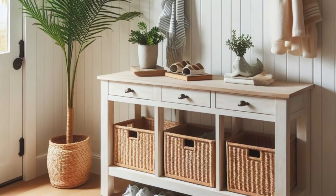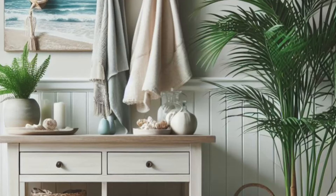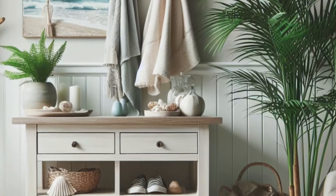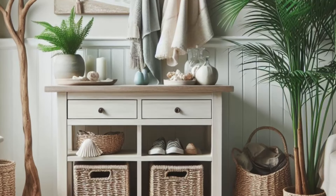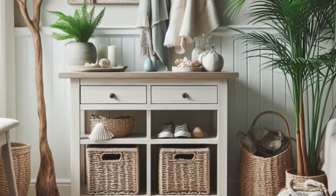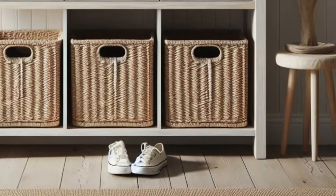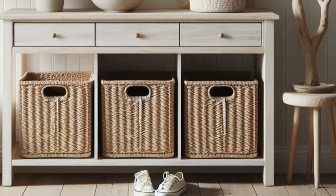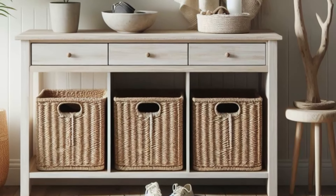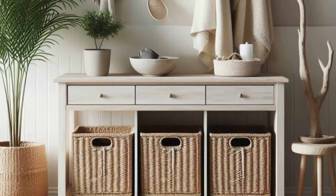Infuse your small entryway with the tranquil charm of the coast with a coastal-inspired design that welcomes you with relaxed elegance. Begin with a whitewashed console table, its clean lines evoking the serene essence of coastal living. Woven storage baskets underneath provide a practical solution for stashing shoes and accessories, while adding a touch of texture and warmth to the space. Pair the console table with a driftwood coat rack, its weathered appearance reminiscent of sun-worn beach finds, offering a place to hang beach towels and hats with effortless style.